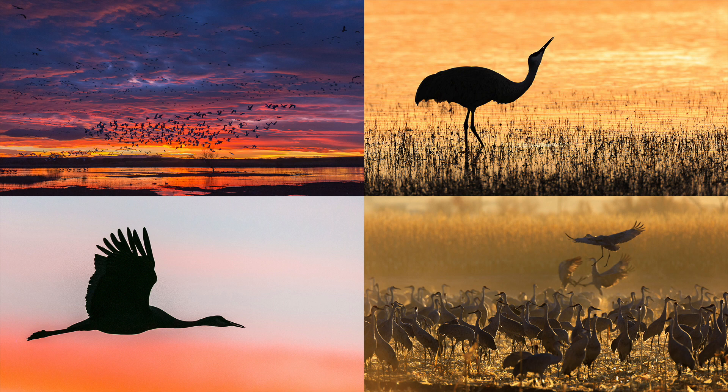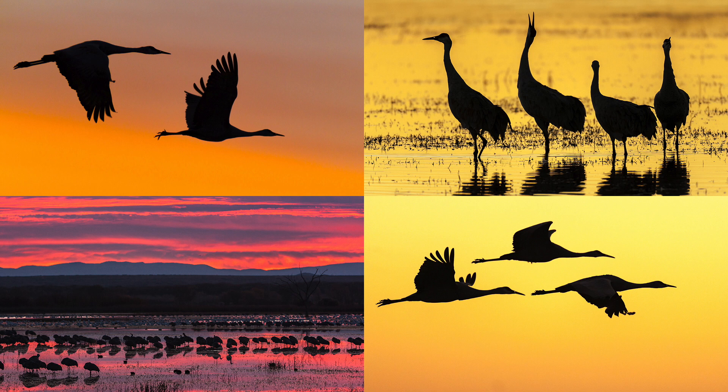So post an image every day, grow your skill level, grow your creativity, and grow your technical ability. I think this is the number one thing that will help you improve your photography, whether that's bird photography or any other genre of photography.